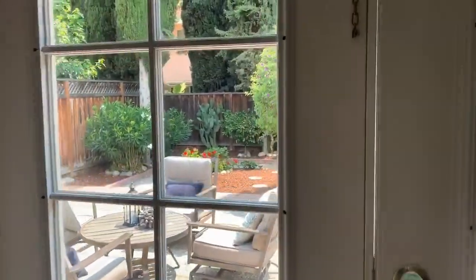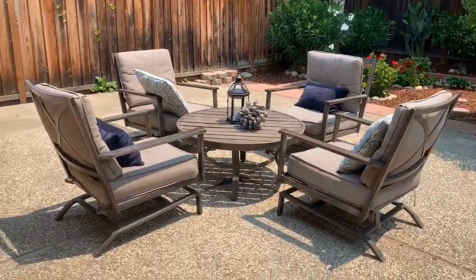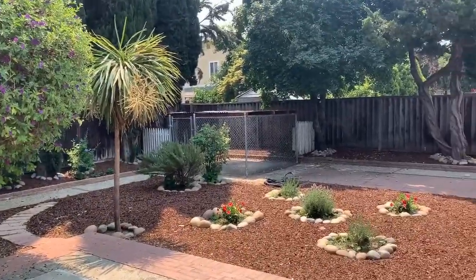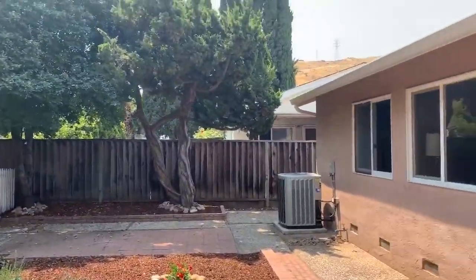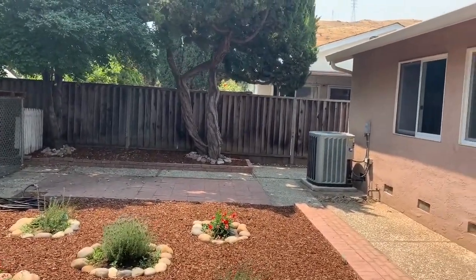Let's go check out the backyard. Go through the nice French doors and look at all this space. Great area here for outdoor dining and entertaining, with lots of room for a barbecue. Low maintenance yard, but still feels nice and homey. And you've got some views of those beautiful hills — walking trails are right nearby.